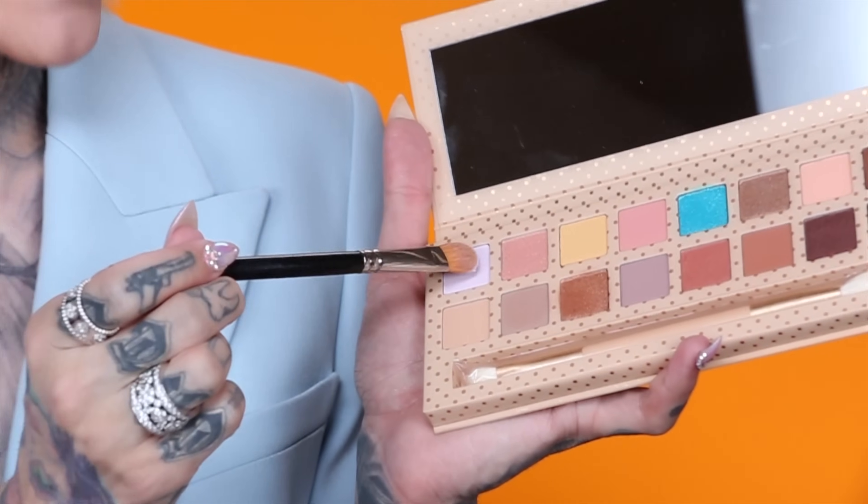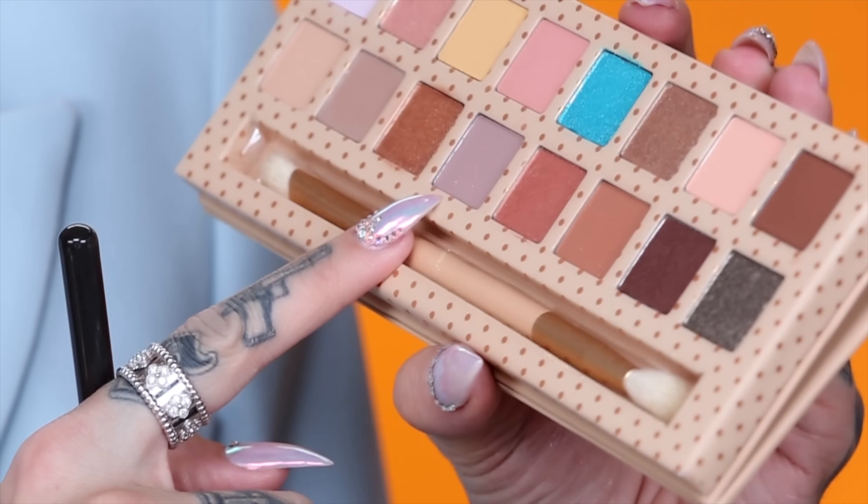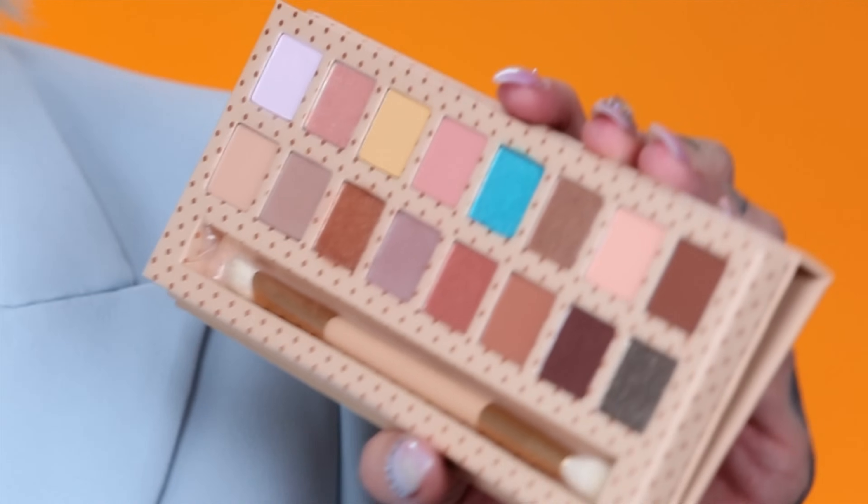I'm going to take shade First Class — it is a pale matte lavender — and put that all over my lid. Right off the bat, this formula is amazing. I definitely think they are a little bit easier to blend than the previous palettes. My only issue with the Kylie Cosmetics shadows has been that the metallics in the past were a little underwhelming, but I've seen improvements. Now we're going to try out that blue. I'm going to go in with this matte slate gray color called On The Rock and put that right in my crease and blend out.